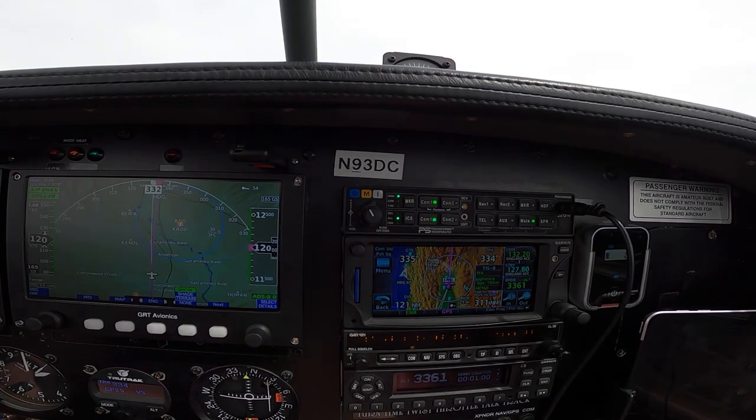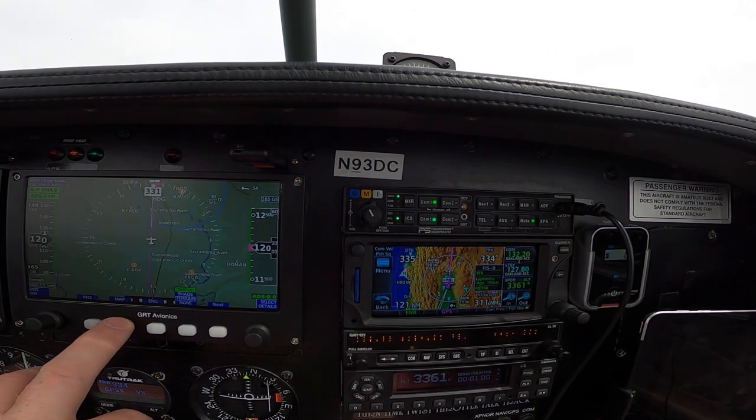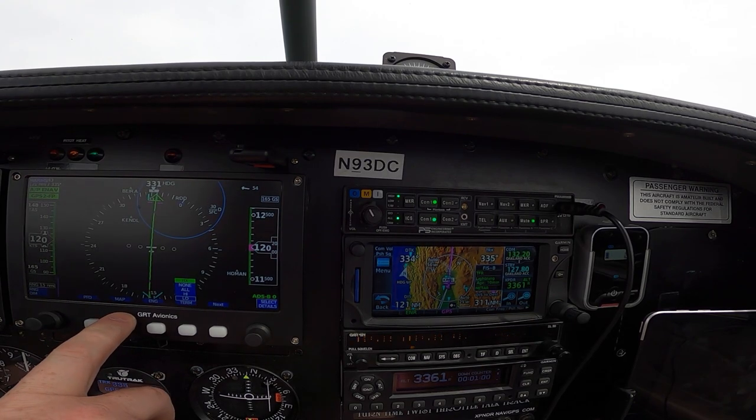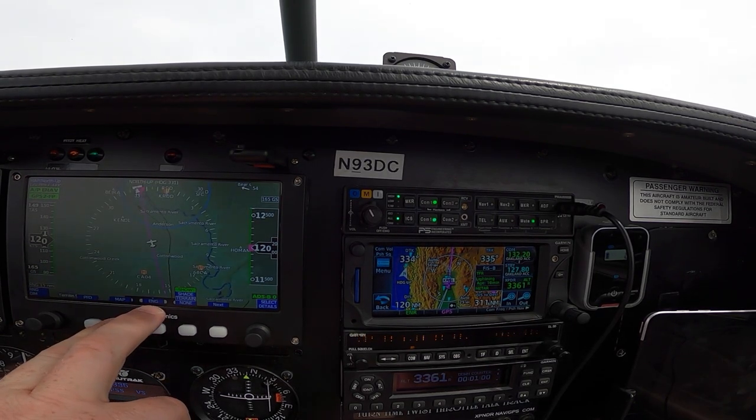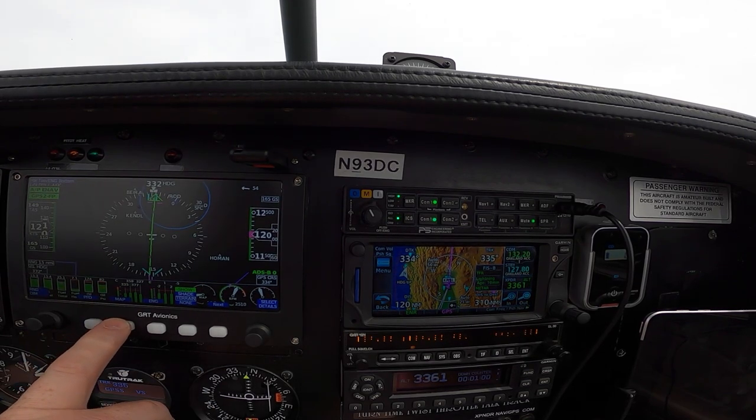On the map screen you can pull up the map. We've got ADS-B that loads here from the GTX 345, and we can get weather, traffic, and all that good stuff on there. You can adjust different pages — you can have a 360 on the map, you can have your HSI up there, north up. You can put an engine page on the bottom, which is usually how I fly.